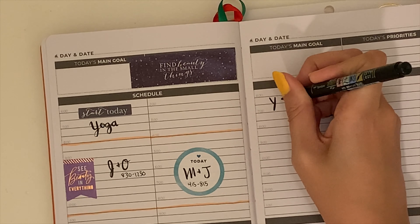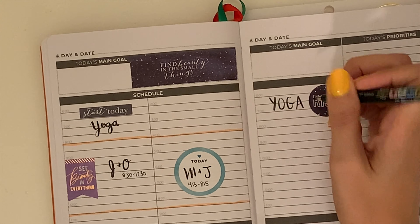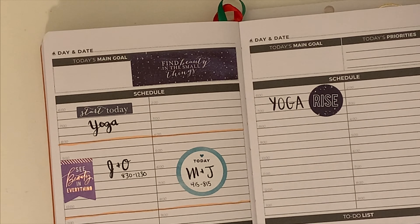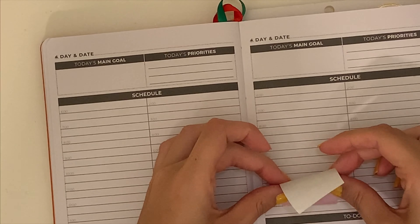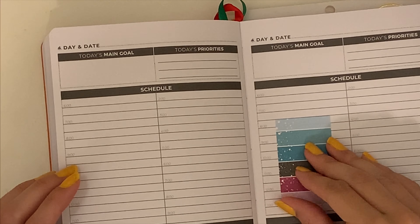Just to stick with the theme, I really loved the starry-looking sticker, so I put this circle that says Rise for my yoga, and I actually really like that. It's like a powerful way to wake up — to rise. It's a little cheesy, but I like how it sounds. It sounds empowered.